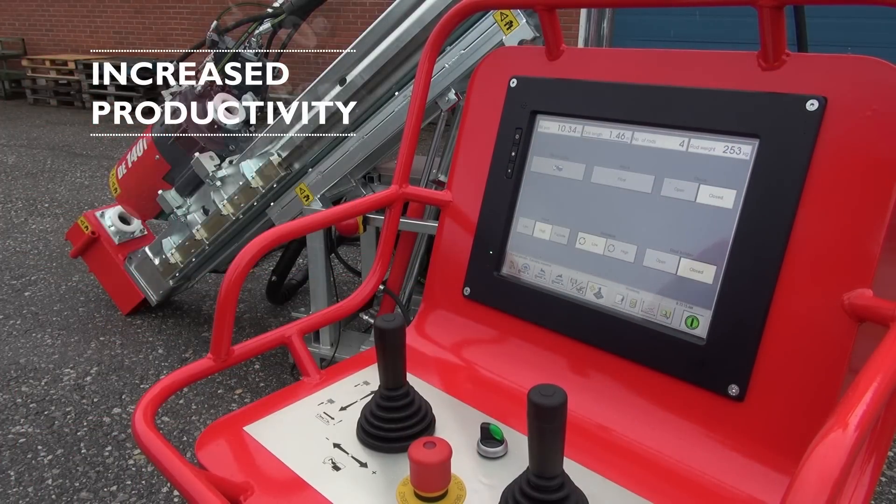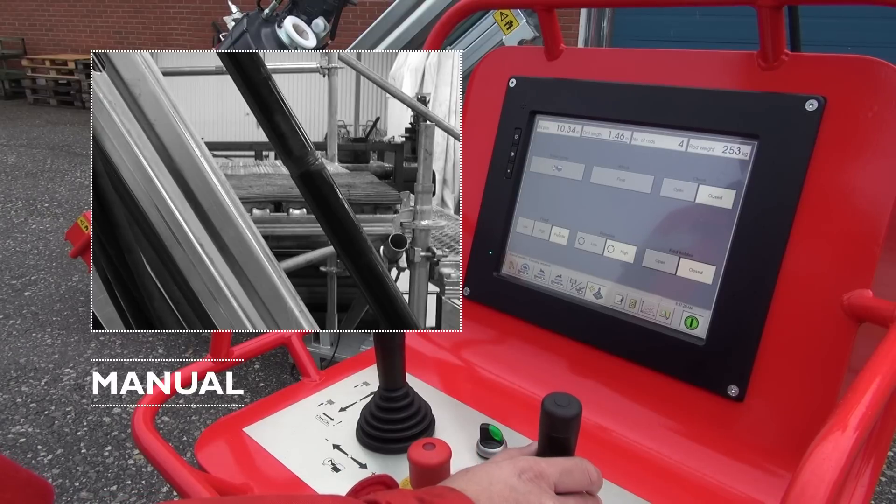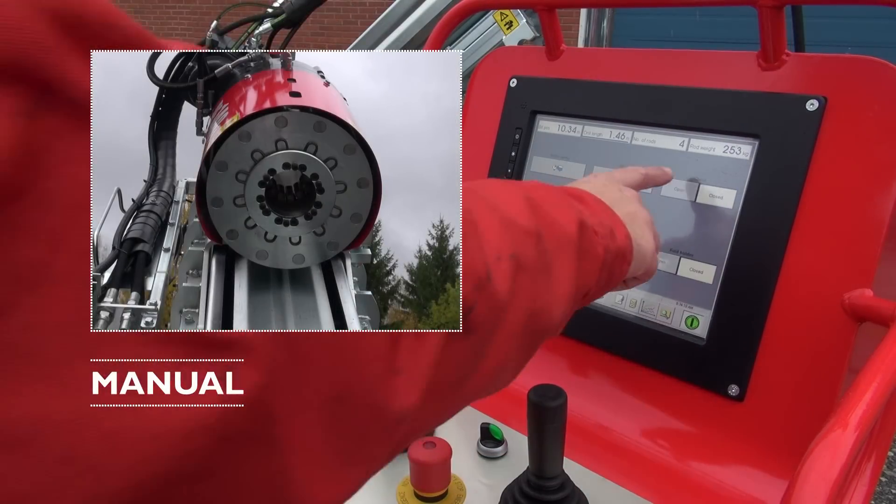The operator always has the option to run entirely manually or semi-automatically by using the two joysticks and button functions available on the menu for manual handling.